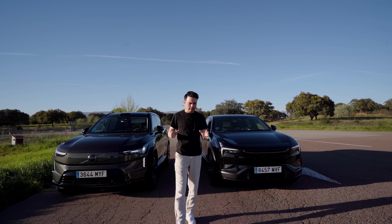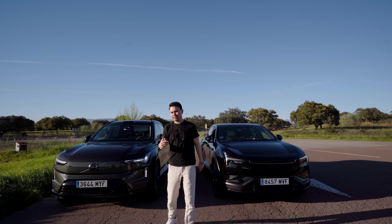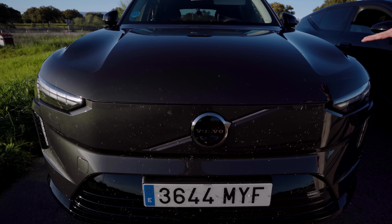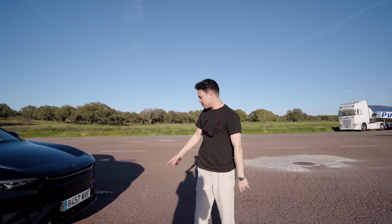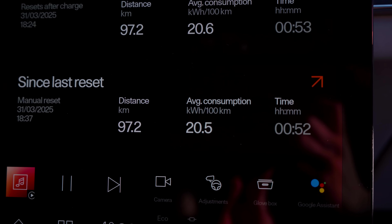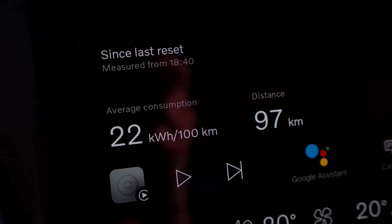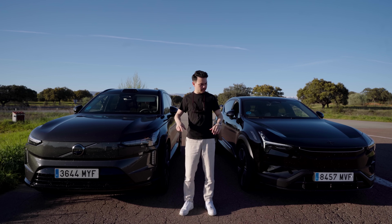We're now at the halfway point — I'm jumping into the Polestar 3 and Louise is taking the EX90. You can see there are a lot of bugs on the windshields from the drive. After 97 kilometers and almost an hour on the road, the Polestar 3's average consumption is 20.5 kilowatt hours per 100 kilometers, while the EX90 is at 22 — so the Polestar is winning by a little. Let's drive back to the start and find out which is the winner and by how much.